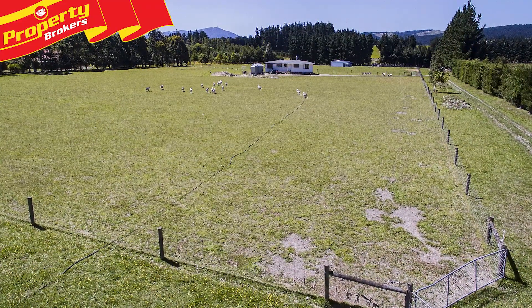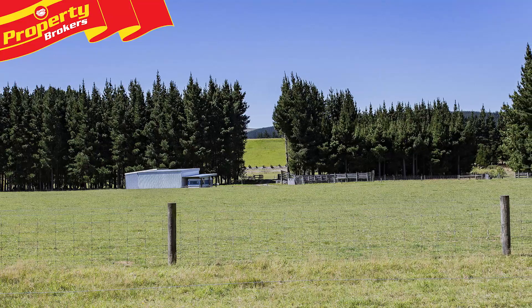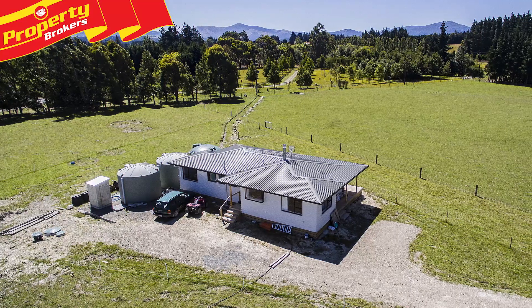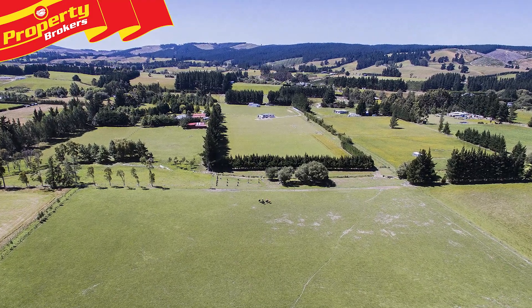Nine hectare farmlet. There's a lot to consider at 75 Lowburn Terrace Road and a great opportunity to finish what the vendor has started. A lovely three-bedroom modern bungalow was moved onto the property last year and awaits your landscaping ideas to complete the picture.